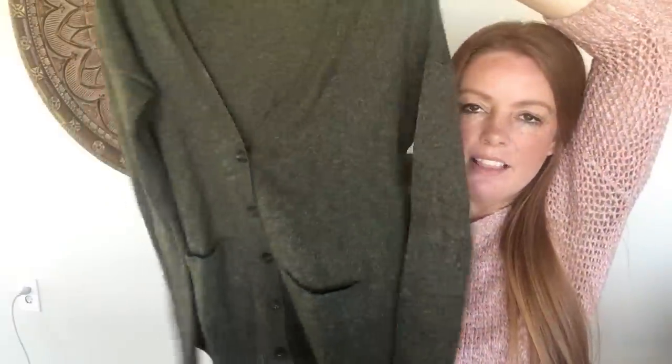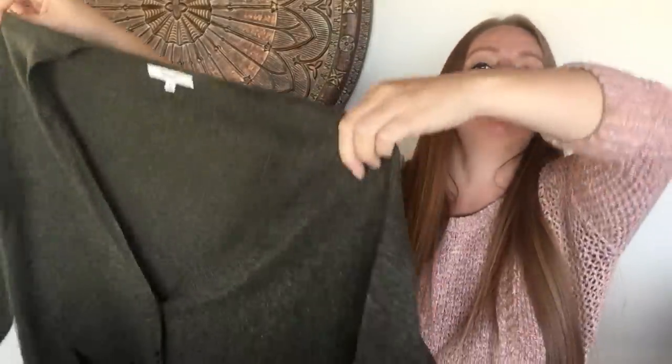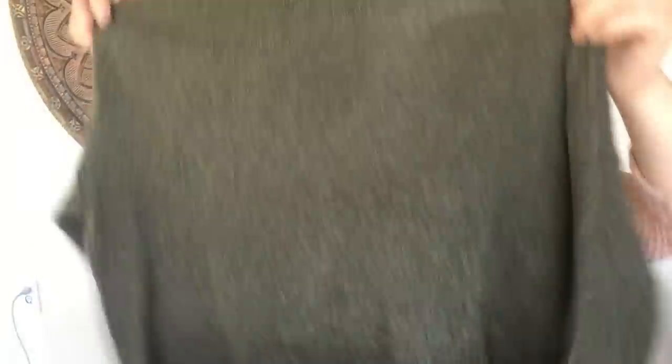This is a Madewell — I love this color green. It's an extra small, a little oversized, but I think that's supposed to be the look. It's just a cute cardigan, almost has that boyfriend cardigan feel. I'm only hoping for about $20 to $28 for this, but I think someone will really like it. It's not very heavy which is nice.